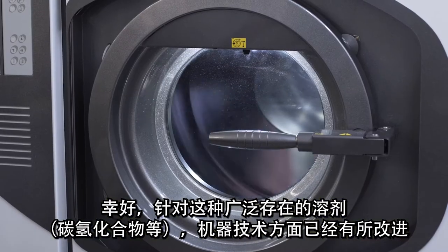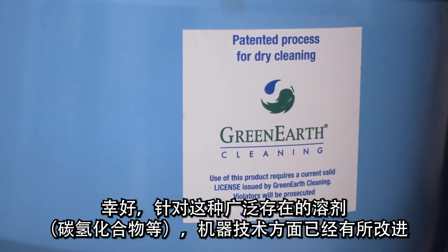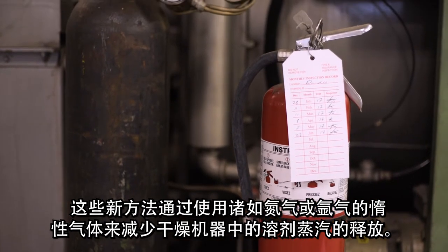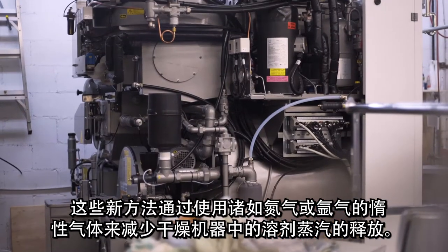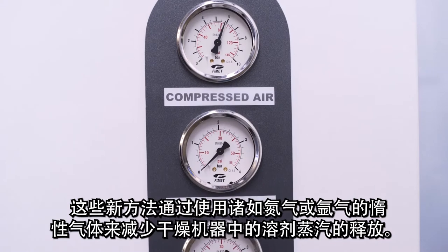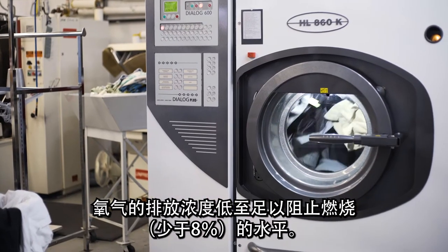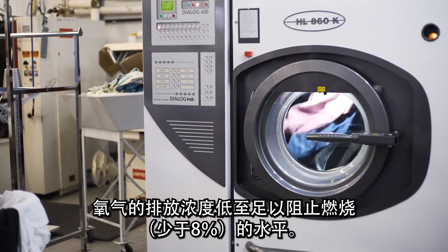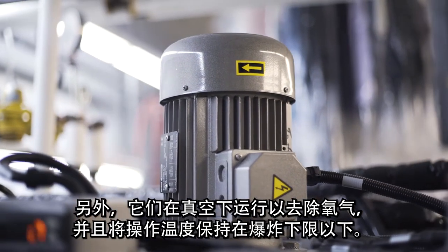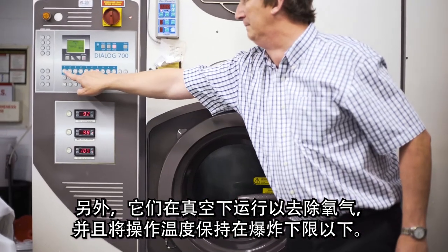Fortunately, there have been improvements in machine technology for this broad category of solvents — i.e., hydrocarbons and others. These new methods reduce the release of solvent vapors in dry-to-dry machines by using an inert gas such as nitrogen or argon. Oxygen is displaced at a concentration low enough to prevent combustion — i.e., less than eight percent. Additionally, they operate under a vacuum to remove oxygen and maintain an operating temperature below the lower explosive limit.